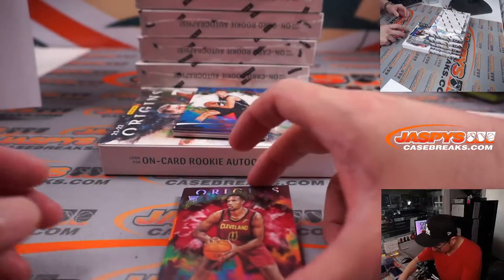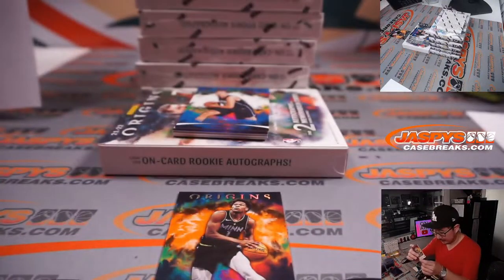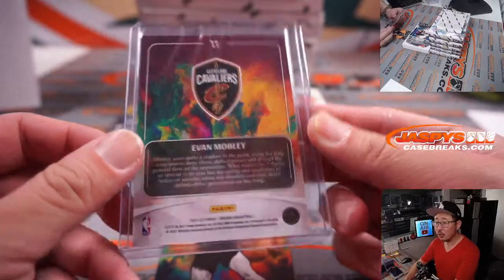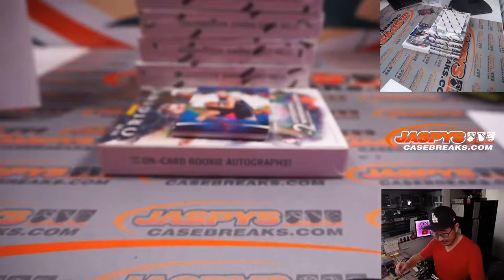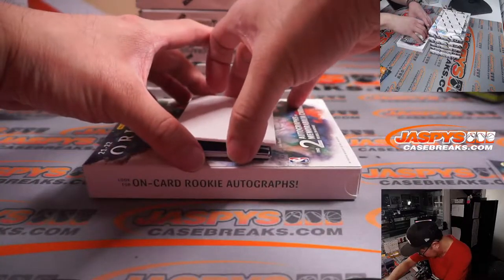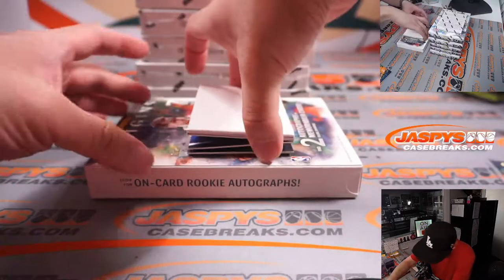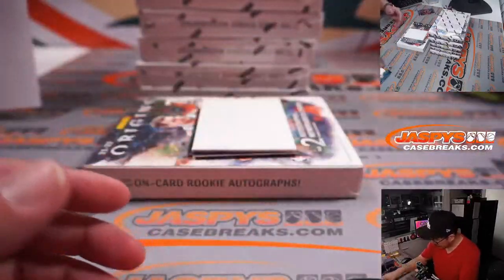We're going to start off with a nice Evan Mobley rookie card. Really love the Origins design. Cleveland, this is for you — Adam with the Cavs. And there's an Anthony Edwards numbered to 75. Nice. Let's use this blank card here to slow play some of the hits. There's Franz Wagner, Westbrook, Jaden Springer in the base.